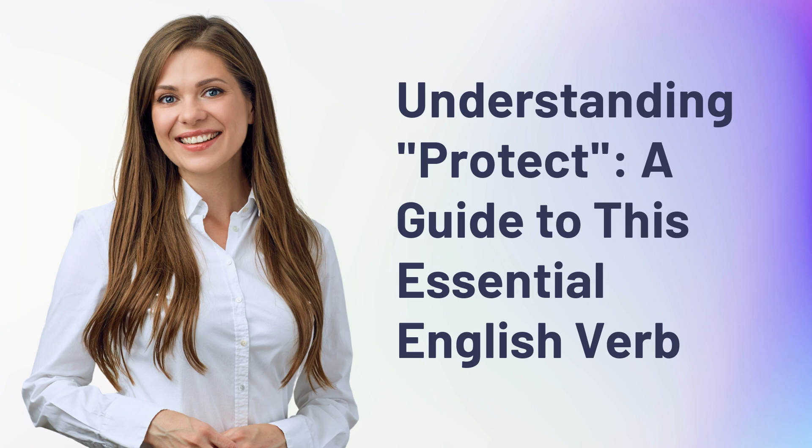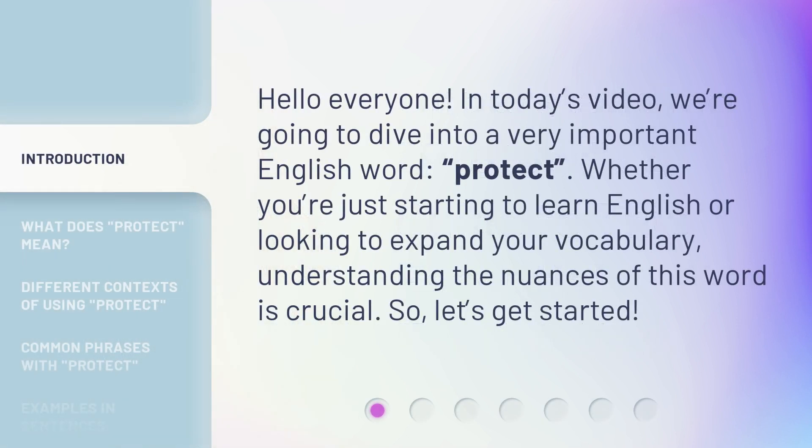Understanding protect: a guide to this essential English verb. Hello everyone, in today's video we're going to dive into a very important English word — protect. Whether you're just starting to learn English or looking to expand your vocabulary, understanding the nuances of this word is crucial. So, let's get started.